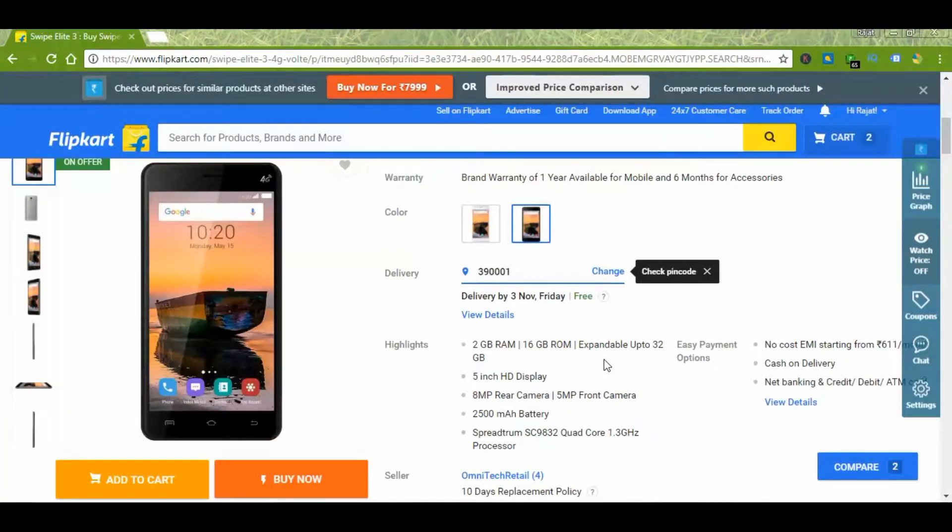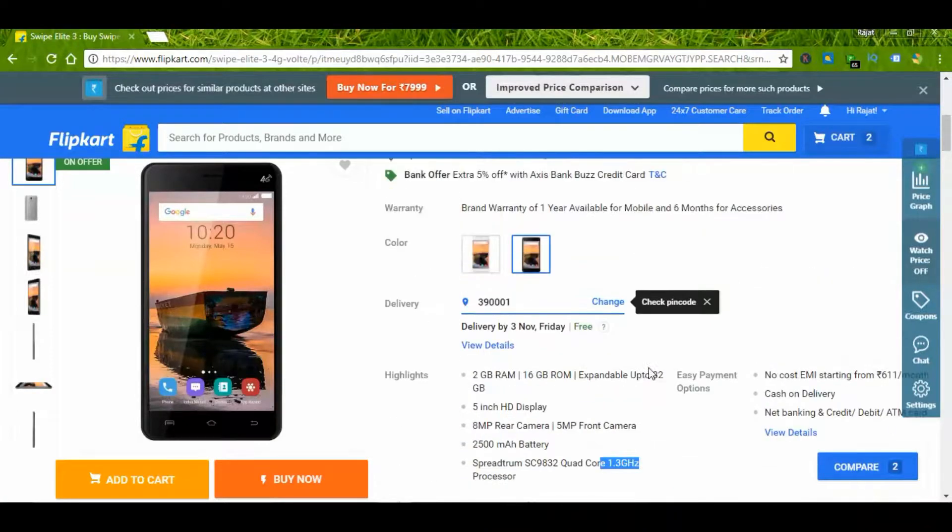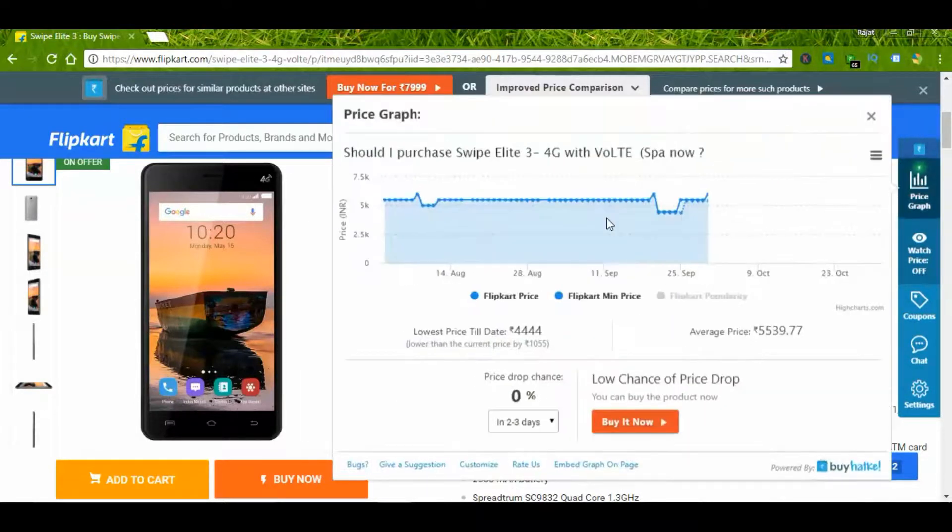This is a device from Swipe. The best part is its 2500 mAh battery and 1.3 GHz quad-core processor. The price varies from 4400 to 5400 rupees.